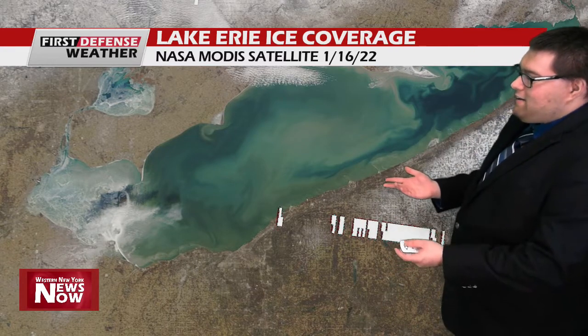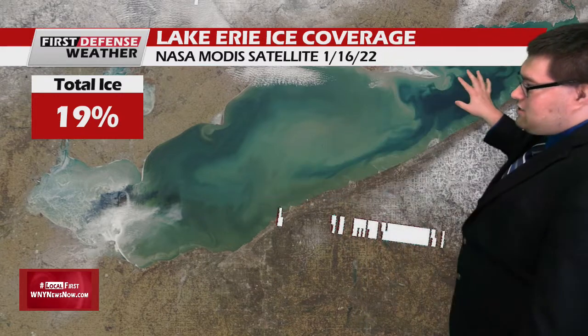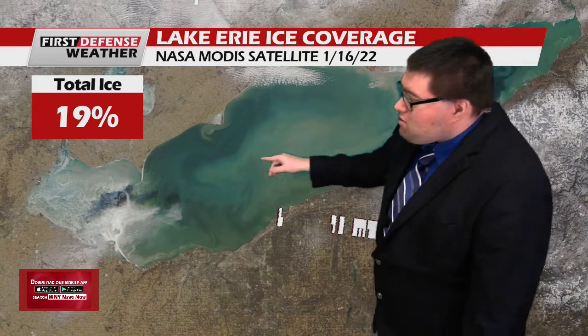I wanted to mention the Lake Erie ice coverage. This is the NASA MODIS satellite, and it gives us a really good view of the ice coverage on the Great Lakes. The western end of the lake is where the ice is really concentrated right now. The total ice coverage on Lake Erie is 19% — the rest is wide open water. We'll likely see more lake effect, but I do think we'll add some more ice as colder air surges in over the next couple of days.